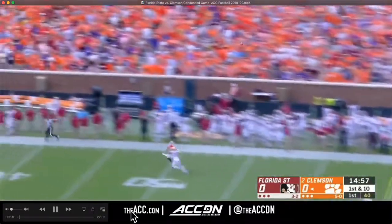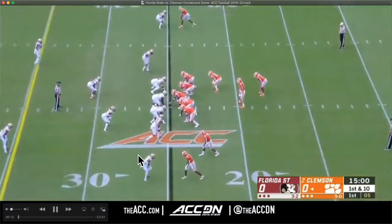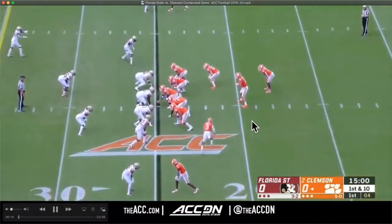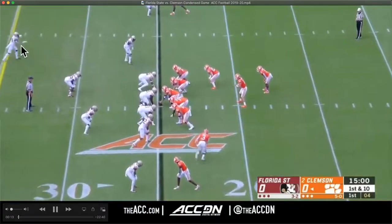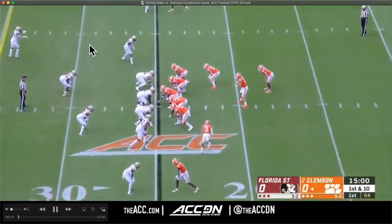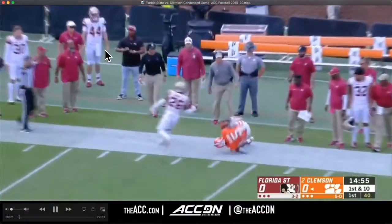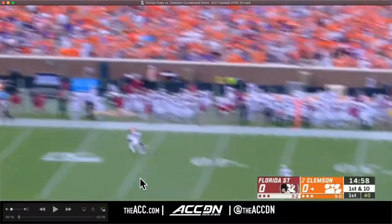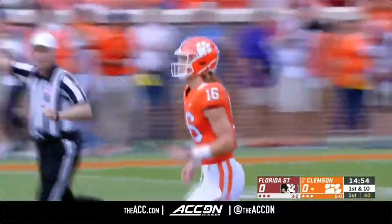Right off the bat, take note of what happens when you have arguably the nation's number one receiver recruit from a couple years ago. They've got two different play actions here, all designed to get Florida State rotating the safety down. They know that if they use jet sweep action, they'll get the safety rotating down and the one-on-one matchup they want. Lawrence looks healthy again, and there's not much you can do — you've got a 5'9 corner in good coverage against a 6'4 receiver.